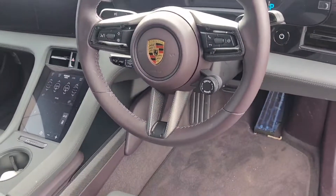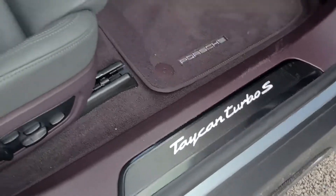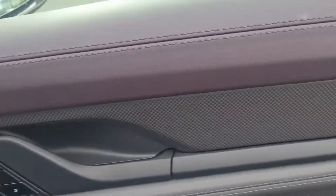Music and electric sport sound throughout, you've got the Bose speaker system, Taycan Turbo S on the door sills, 18-way adaptive sports seats, memory seats as well with the carbon throughout.